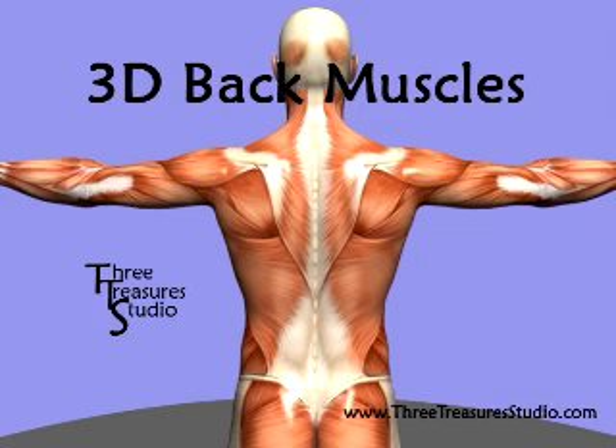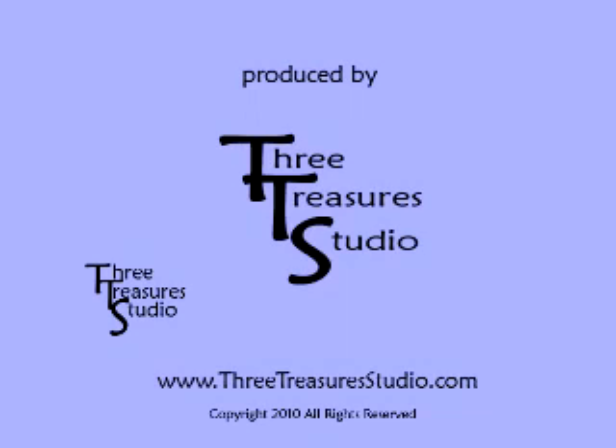Welcome to 3D Back Muscles, a production of 3Treasure Studio. For more information, visit www.3TreasureStudio.com.